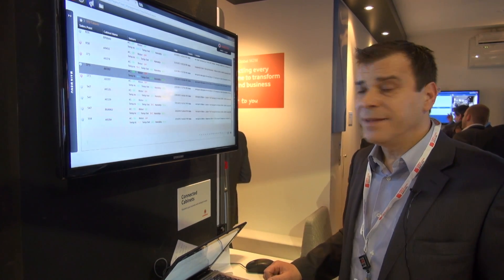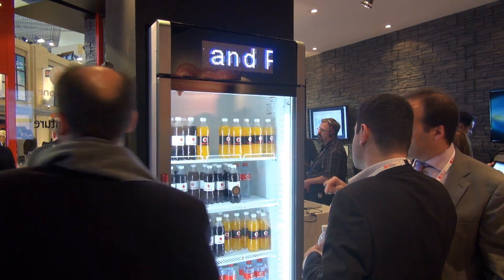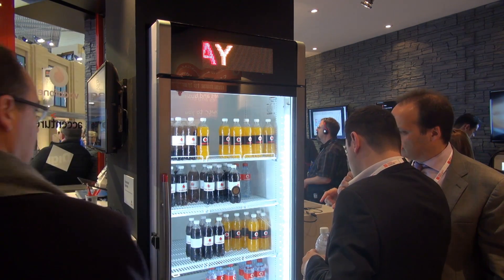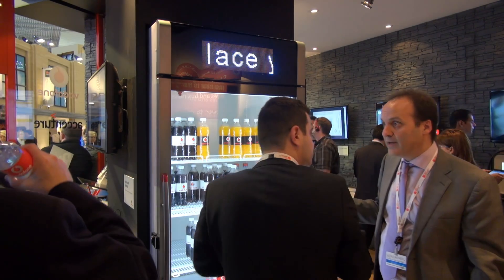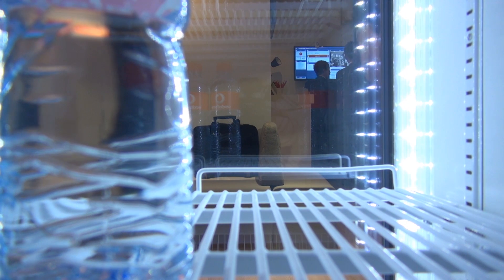Other benefits include inventory control and maintenance improvement. Finally, the Connected Cabinet service will provide customers with information and marketing tools, which can be used to improve the performance of their sales quality.